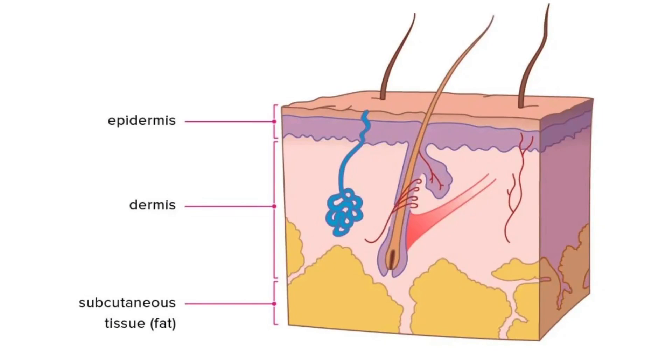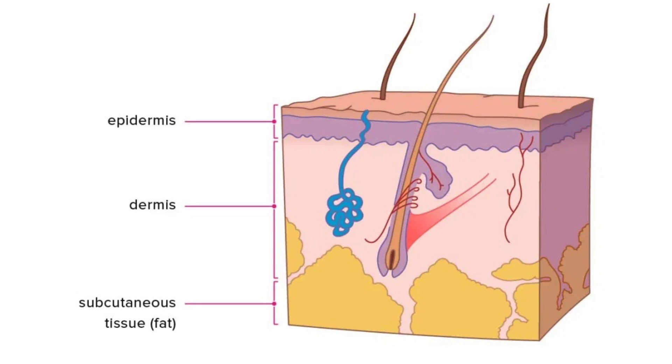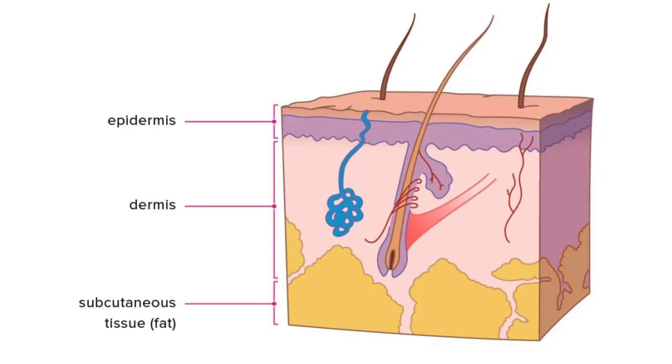Let us go into the basic structure of our skin. Our skin contains three different layers: the epidermis, the dermis, and the subcutaneous layer. The epidermis is the outermost part of our skin — it is elastic and always being regenerated. It contains cells that produce it, protect it, and give it its color. The cells that give the epidermis its color are called melanocytes, which produce melanin — the pigment that gives us our dark color and protects our skin from the radiation of the sun.